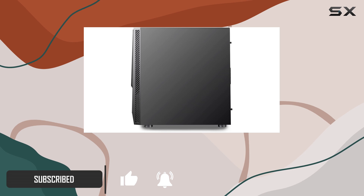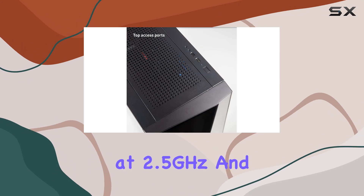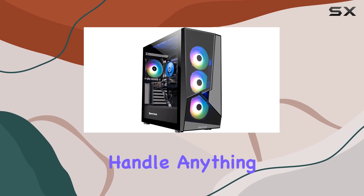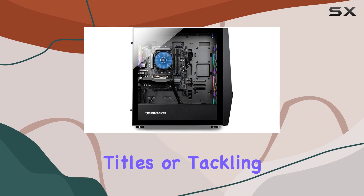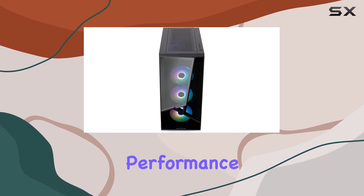First off, let's talk about performance. Powered by an Intel Core i7-11700F processor clocked at 2.5GHz and backed by 16GB of DDR4 RAM, this machine is ready to handle anything you throw at it. Whether you're blasting through the latest AAA titles or tackling demanding creative tasks, the Slate MR1000W11 delivers smooth and responsive performance every time.